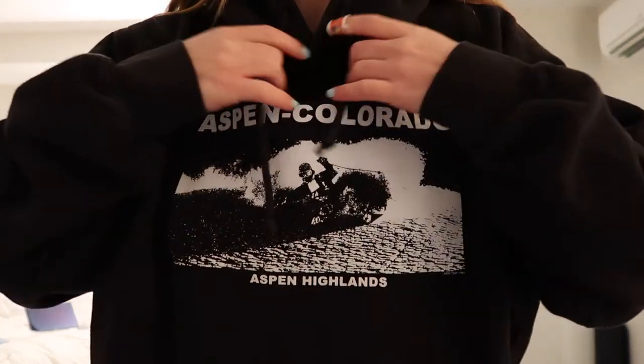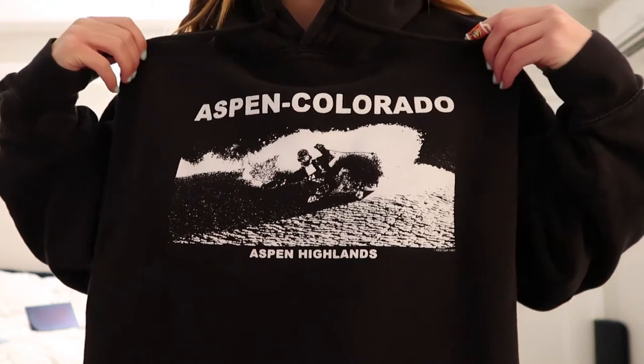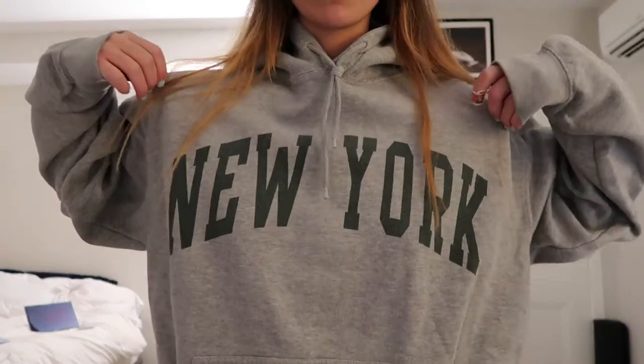This sweatshirt is from Brandy Melville — it just says Aspen, Colorado. My favorite hood of all time. I'm like obsessed with this hood. This one just says New York on it and is also from Brandy Melville. I really love the fit of it, it's super cozy — I wear this so much. This is definitely one of my favorites.